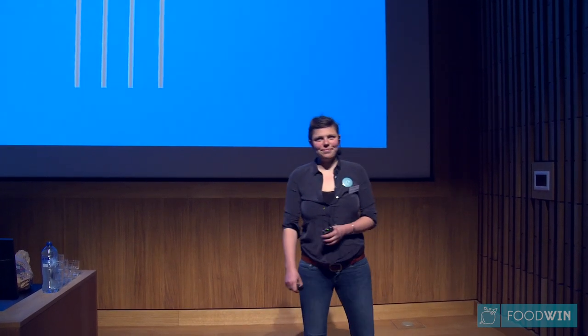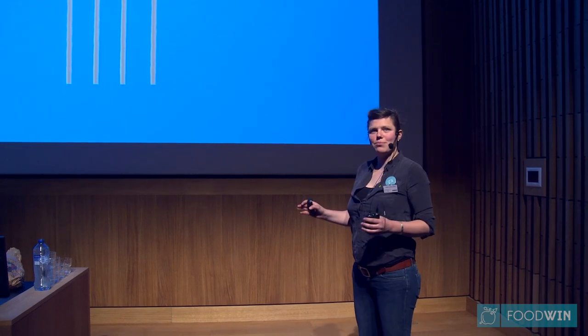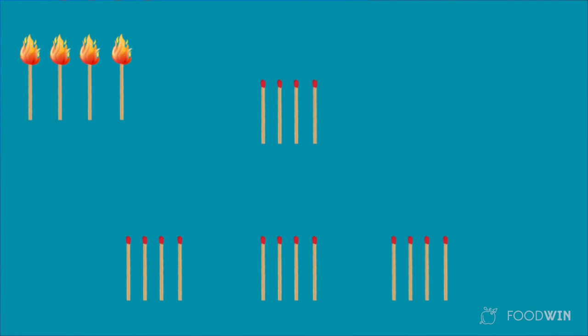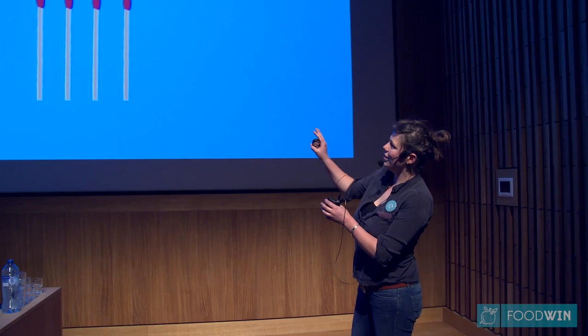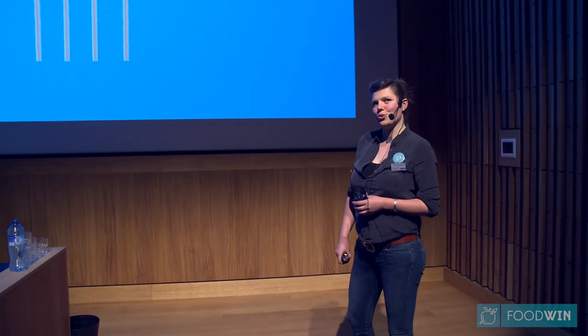I'd like to start my talk with a riddle. You see these matchsticks, and I want to set them to fire as quickly as possible. To do this, you get from me four matches, and with each of these matches you can light another match, and you have to let the other matches stay in place. Which four matches would you light?